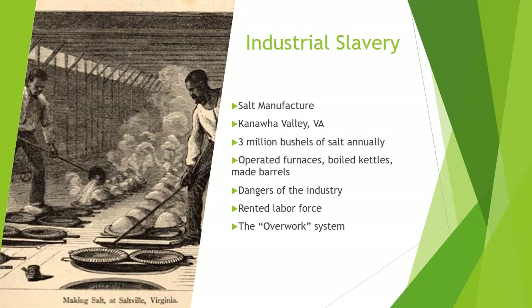Enslaved people, in addition to being artisans and cultivating staple crops, were also used in industries like salt manufacture. In the Kanawha Valley of Virginia, over 3 million bushels of salt a year were being processed annually by 1846, and the salt industry was chiefly staffed by enslaved people. Salt was essential for the preservation of food in a period predating refrigeration. Within the industrial setting, enslaved people made barrels and barrel staves, brought coal to the salt furnace, operated the kettles and steam engines, and packed, transported, and cooked for the workforce.